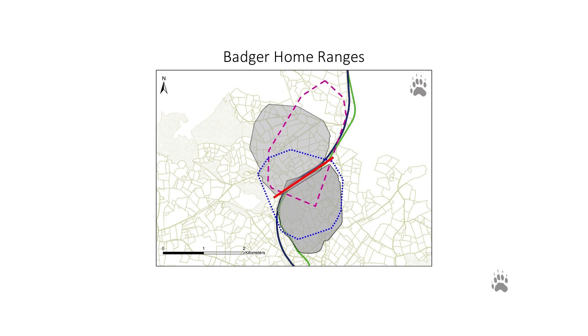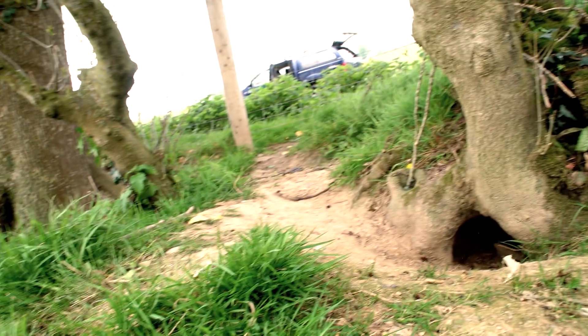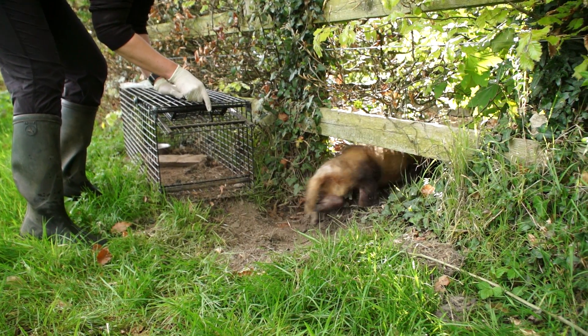What we have discovered is that there are two alternative ranging strategies among the male badgers in our study area: those that stay within their territory boundaries, and those that range far beyond their territory boundaries — we have called these individuals super rangers. This type of ranging behaviour is previously unrecognised and it really needs to be incorporated into epidemiological modelling of disease dynamics. Super rangers may in fact be super spreaders, and if that is the case we need to find a way to identify and target those individuals with vaccines.